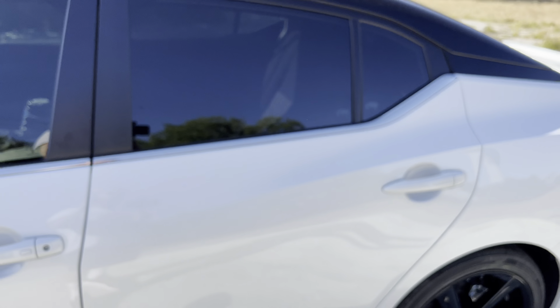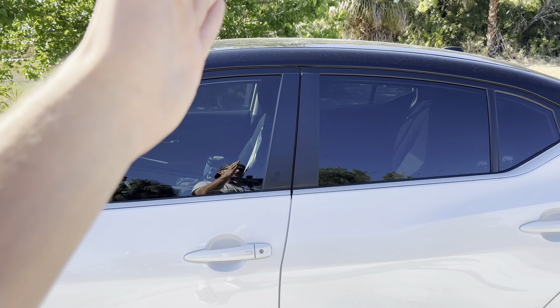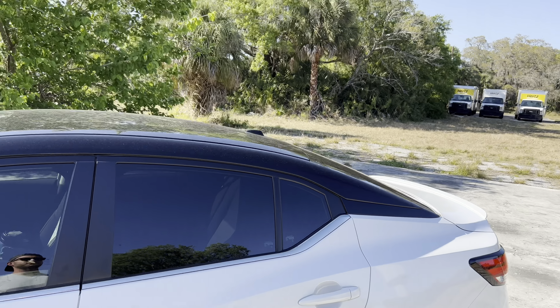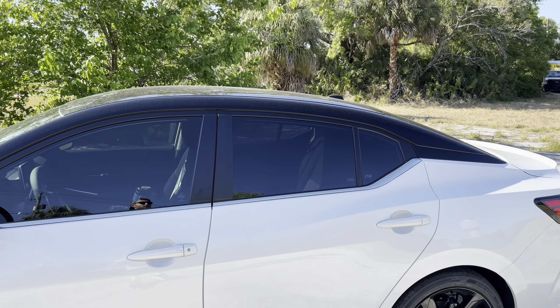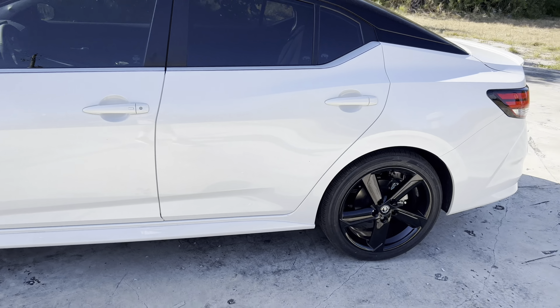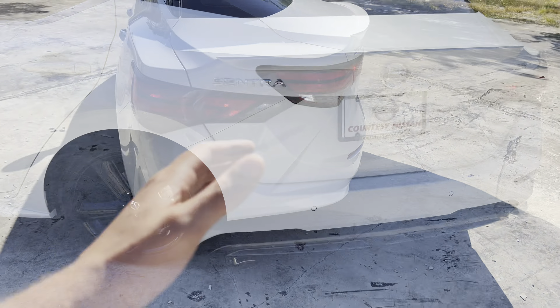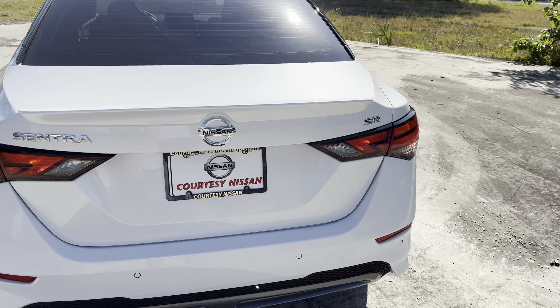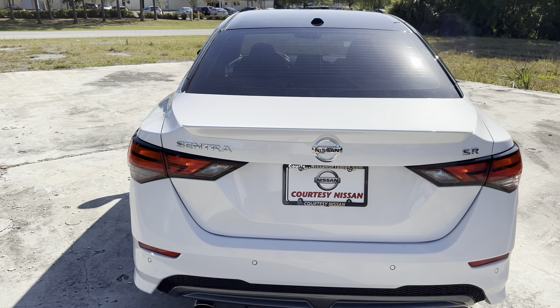We start with the base S trim at $20,050. You can upgrade to the SV at $21,270, which adds 16-inch alloy wheels, radar cruise control, smart access with push-to-start, a 7-inch digital gauge cluster, and an 8-inch touchscreen. The SR trim you see here starts just under $23,000.